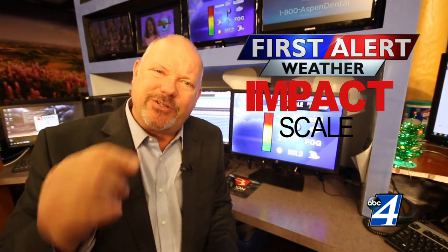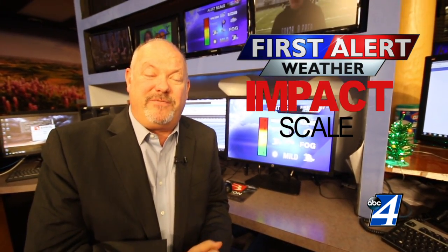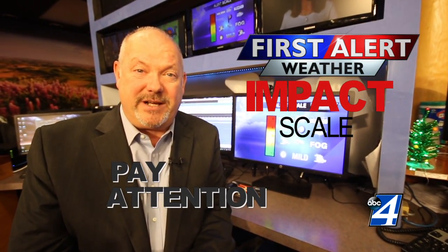So if you look up on that and see a two or a three, yeah, there's going to be some things happening. You see a four or a five, please pay close attention because things are changing in our world. It's the impact scale, and it's from us to you on KXY4 News.